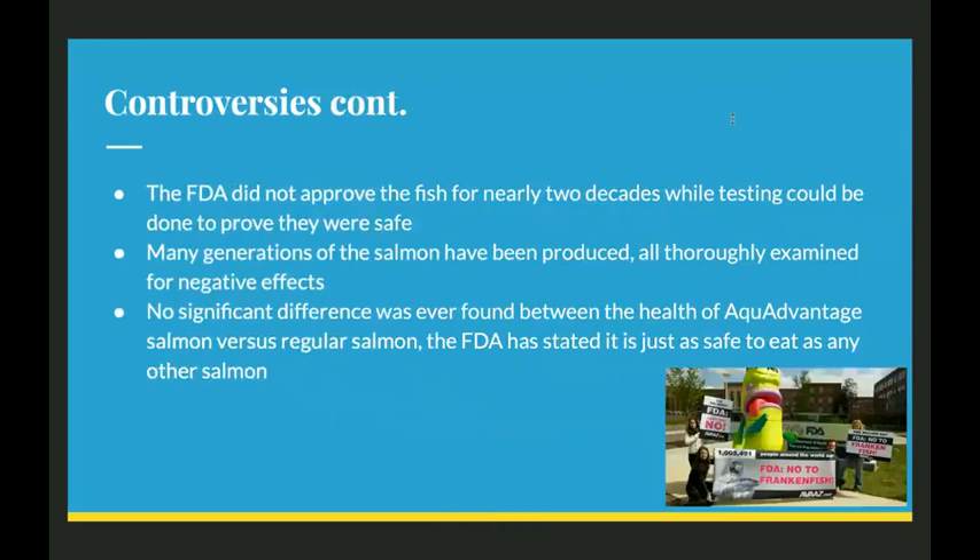For the health concerns, the FDA actually didn't approve the fish for nearly two whole decades so that testing could be done to prove that they were safe. Many generations of the salmon had been produced, and they were all thoroughly examined for negative health effects on the fish and on people. The results show that no significant difference was ever found between the health of aqua-advantaged salmon versus regular salmon. The FDA stated it's just as safe to eat as any other salmon.